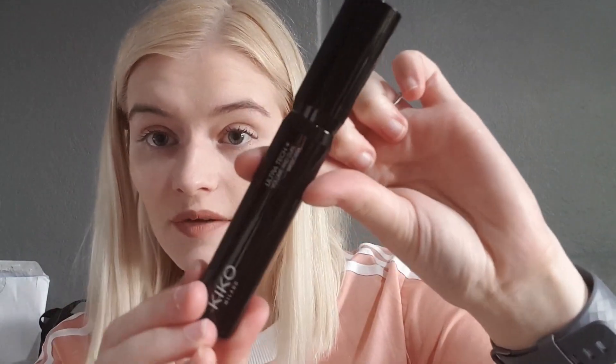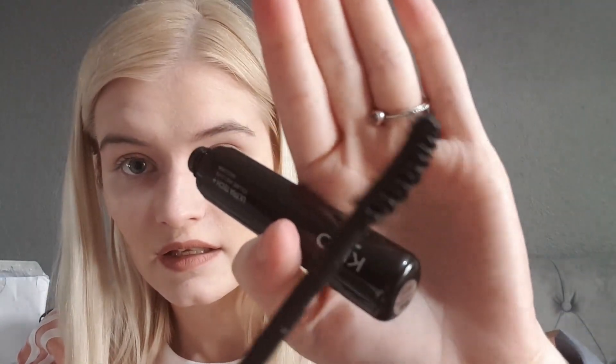Then I picked up a new mascara — this is the Ultra Tech Plus Volume and Curl Mascara. Sophie Louise loves this one, and I think Sophie Does Nails likes it as well, so I thought I'd give it a go. This was £7.99. The wand is slightly curved and it's got plastic bristles on it.